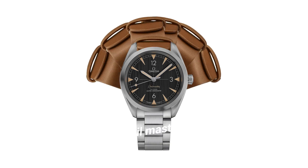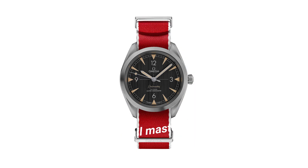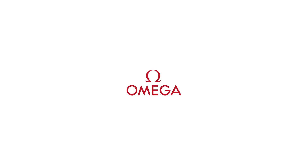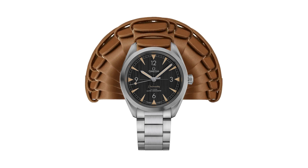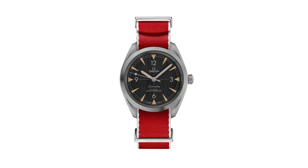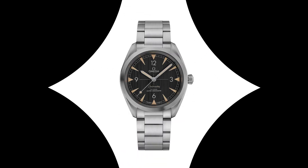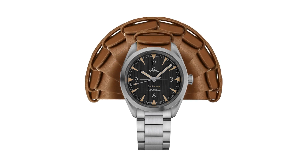Number 5: Omega Seamaster Railmaster, 220.10.40.20.1.1. Dial type: Analog. Luminescent hands and markers. Omega caliber 8806 automatic movement with a 55-hour power reserve. Scratch-resistant sapphire crystal. Screwed-down crown. Solid case back. Round case shape. Case size 40mm, case thickness 12.5mm, band width 20mm. Fold-over clasp with push-button release. Water-resistant at 150 meters (500 feet). Oh, this mechanical hand-wound piece.